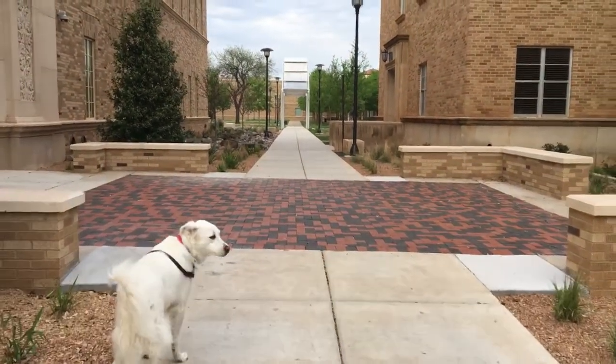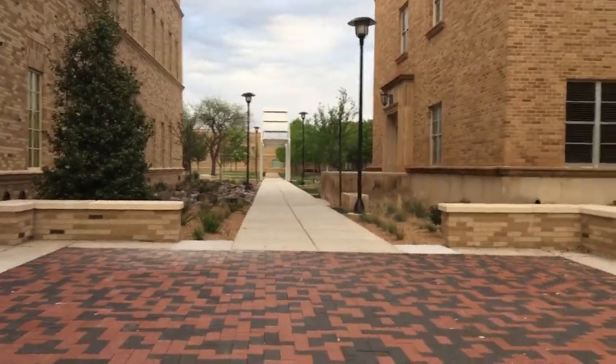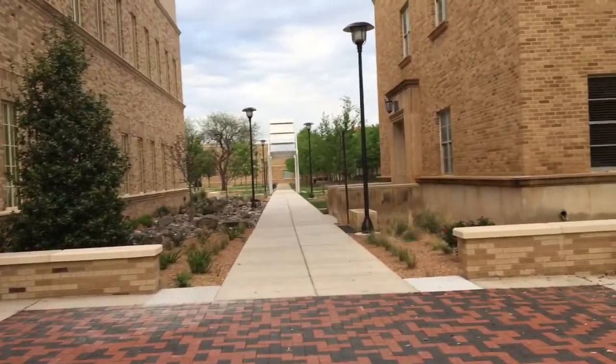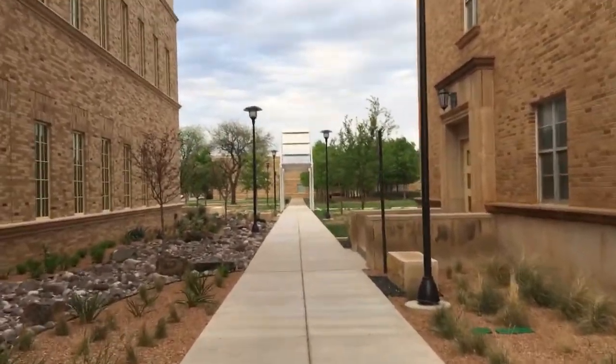Oh Sasha, you're getting ahead of me. Let's go this way. Let me grab your leash so I don't lose you. Okay, let's get closer and see what this sculpture is all about.